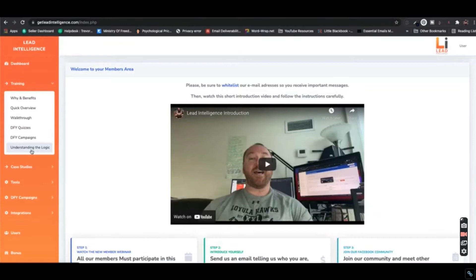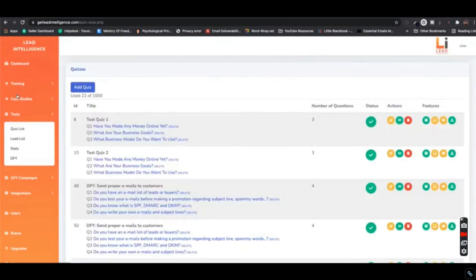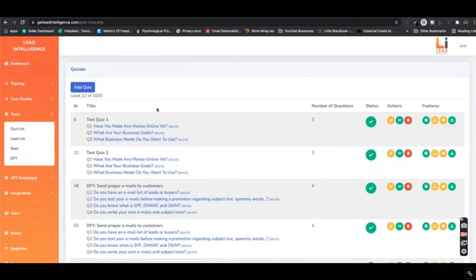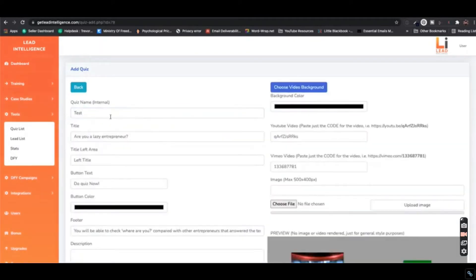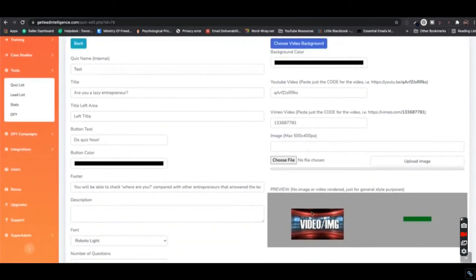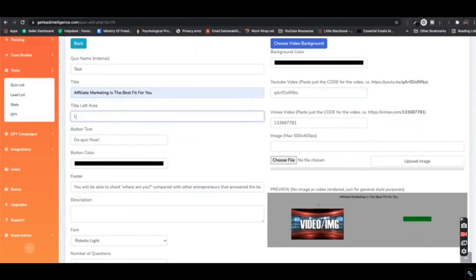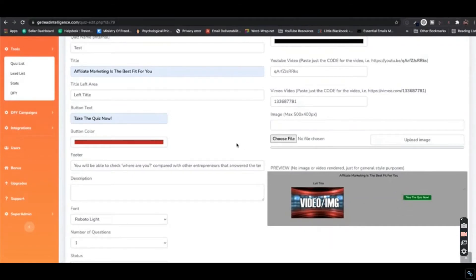Click 'show more' in the description, find the link that says 'watch demo for Lead Intelligence,' click it, and you'll be taken to the demo video. Watch it in your own free time — the product creators will teach you everything step by step. I'm only reviewing the product. As a software it's good, but for the technical parts — how to create quiz funnels, add questions, add answers, add affiliate links, integrate your autoresponder — watch the demo.